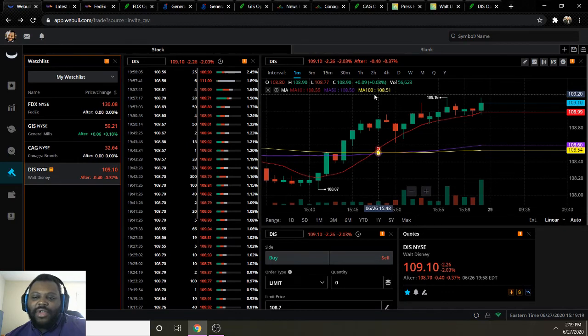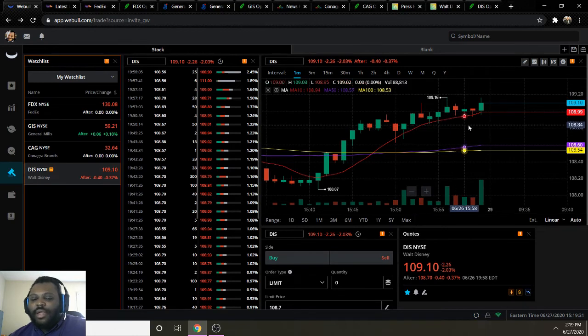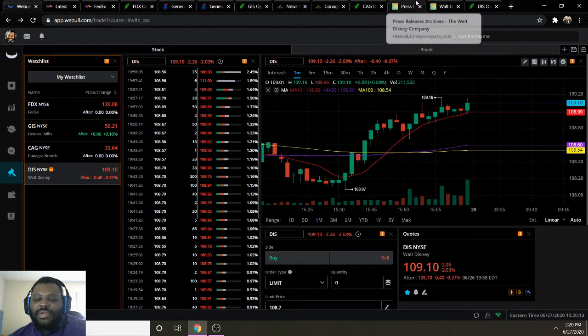My last pick for the week is ticker DIS for Disney — a repeat from previous weeks, but I think it's definitely one to keep your eye on. They've been on a pretty bullish pattern going up, above their moving average 10, 50, and 100. Moving average 10 is 108.99, moving average 50 is 108.60, and moving average 100 is 108.54. They ended the week at 109.10 — above all three moving averages — which shows them on a bullish uptrend on this one-minute interval chart.